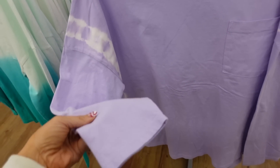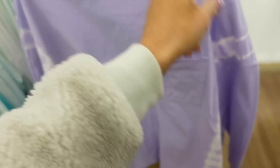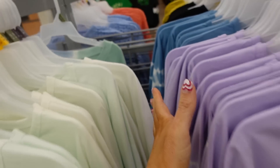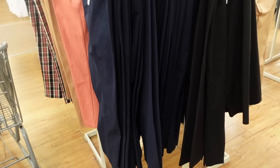New tees from Time and True. These have a crew neckline, drop sleeve, relaxed wrist, little pocket, and a boxy fit — not cropped. Available in purple with white bleach stain, ombre with teal, and blue with bleach stain. They're $13.98.